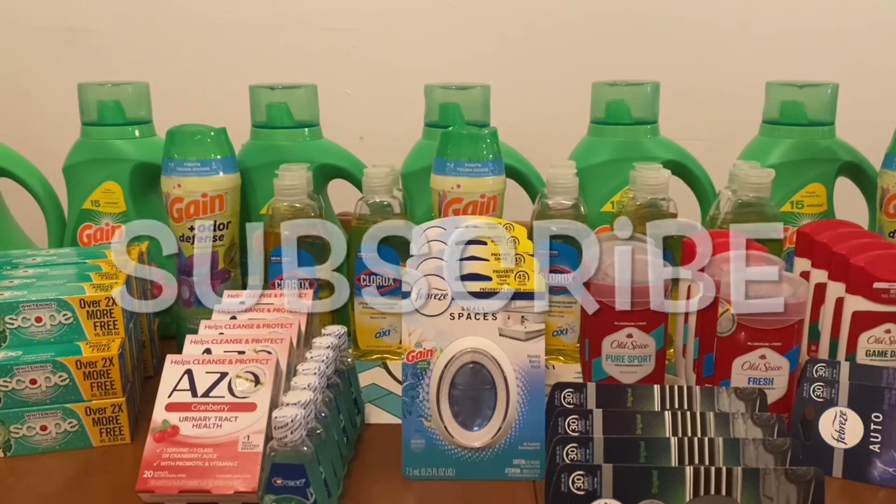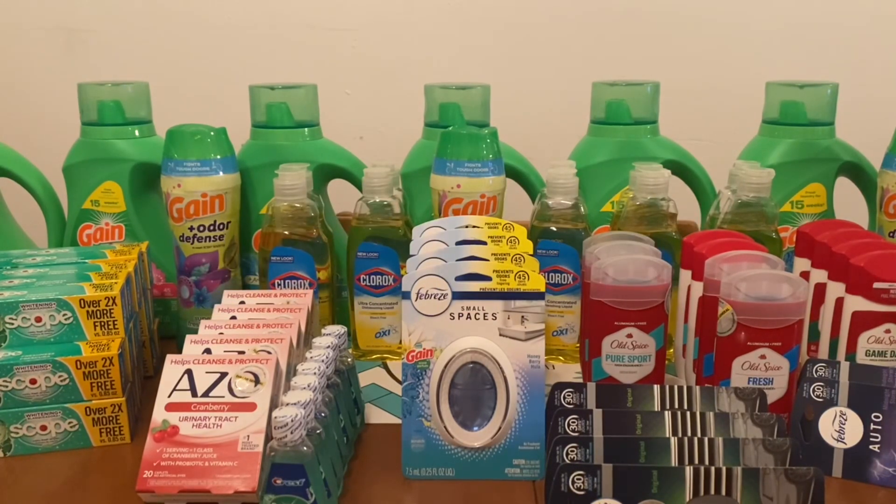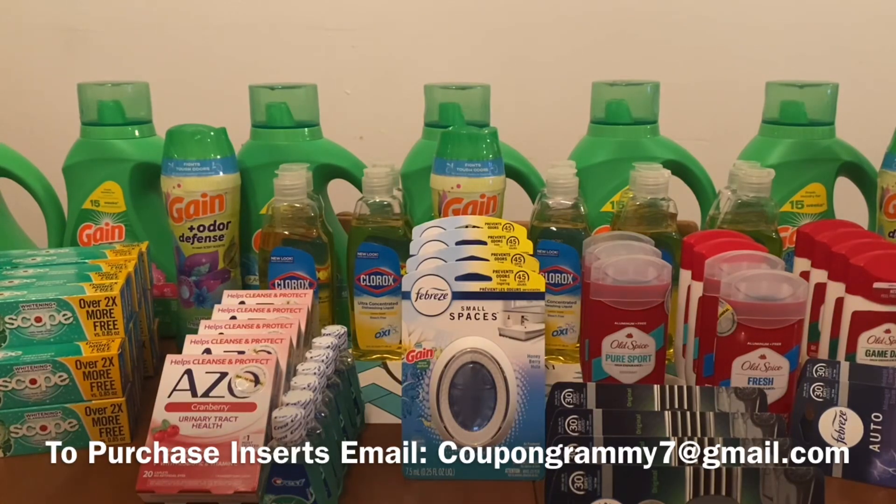Ranch Fam, we can get our groceries for a little more than 50% off and I'm going to show you how in this video. I will be utilizing one digital glitch coupon. A glitch coupon is a coupon that is intended for that brand, but is not intended for that specific product and/or size, therefore creating a glitch.